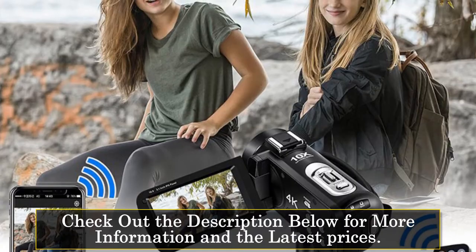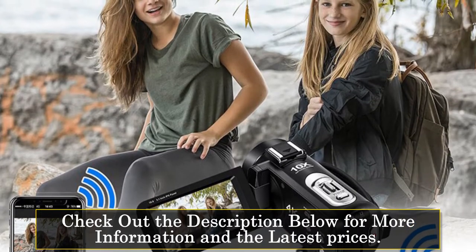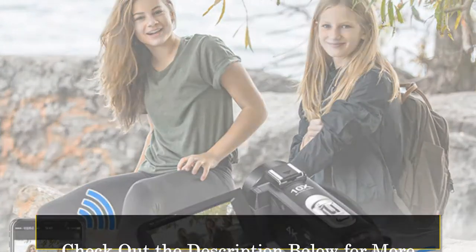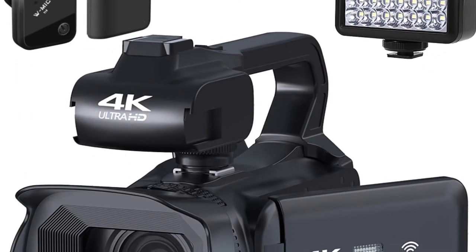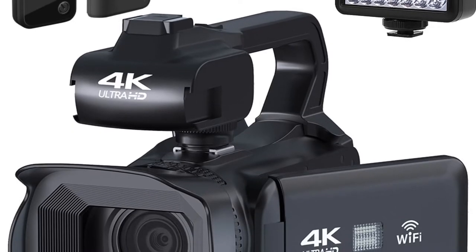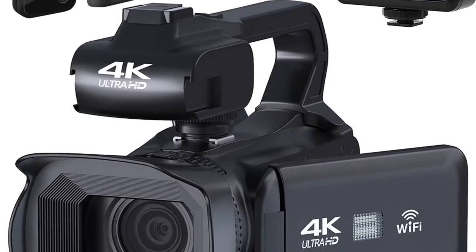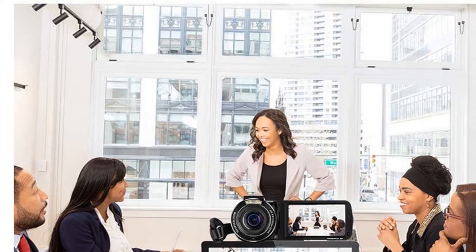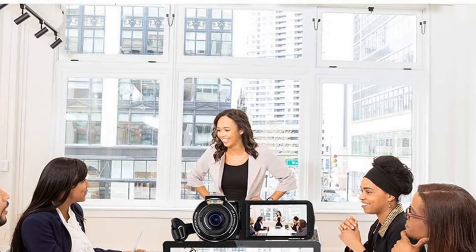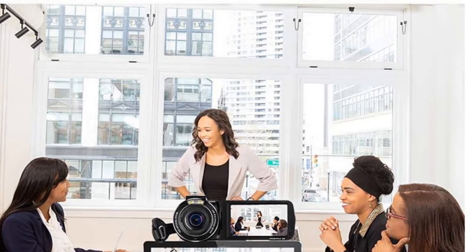Additionally, the camcorder has a 10x optical zoom lens that allows you to get up close and personal with your subject, which is ideal for capturing distant scenery or wildlife. The Ordro AC7 also has a large touchscreen display that makes it easy to navigate through the various menus and settings. The electronic image stabilization feature ensures that your videos remain smooth and steady, even if you're moving around while filming.